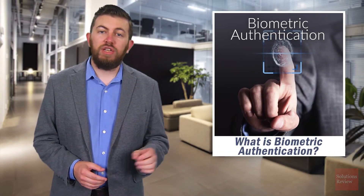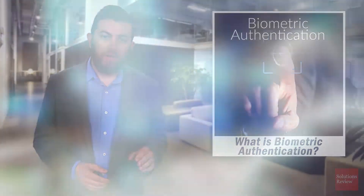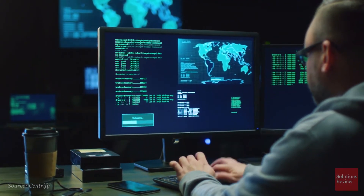Biometric authentication should be a key consideration for any enterprise's cybersecurity, but it should only serve as a part of your overall identity management platform.